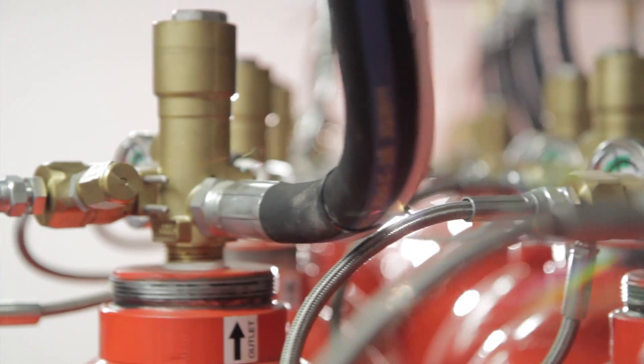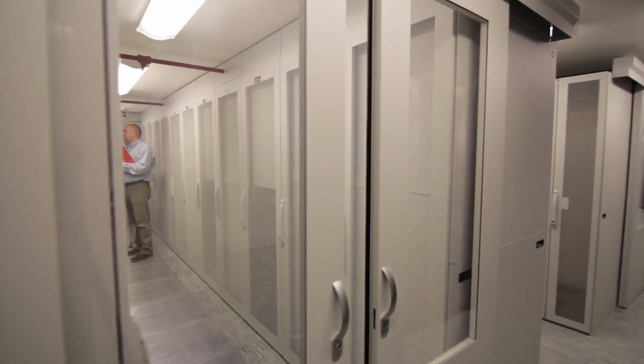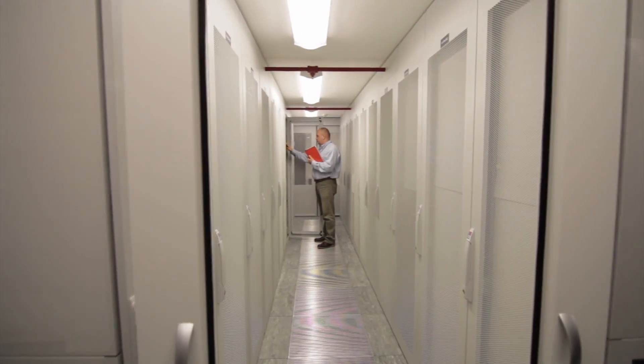We've seen how inert gas knocks down a fire early, with no interruption to operations, no impact on equipment or personnel and no residue.